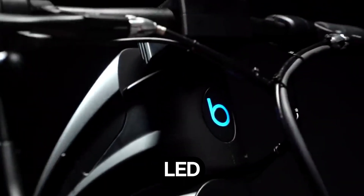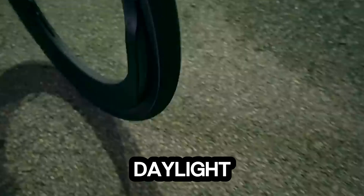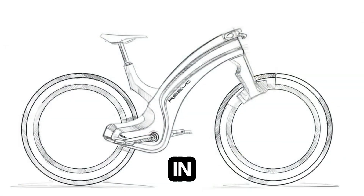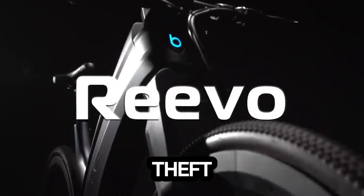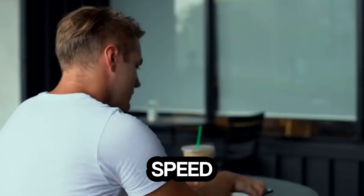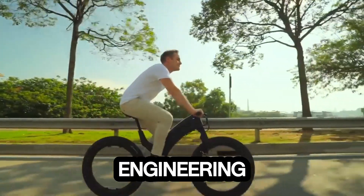Integrated 800-lumen LED lights and an ambient light sensor automatically brighten your path as daylight fades, blending safety with style. Security is built right in, featuring a biometric fingerprint lock, GPS tracking, and advanced anti-theft protection, so your ride stays yours. Yes, it's a single speed with slightly heavier resistance, but that's a small trade-off for engineering this radical.